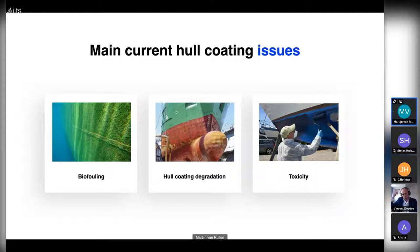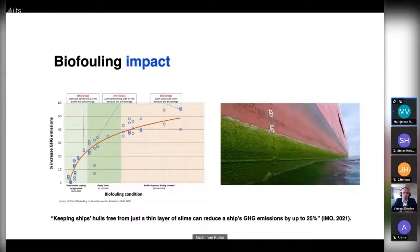Last but not least, toxicity: toxic chemicals in these coatings are released into the water, having a huge negative impact on our environment. Focusing on biofouling impacts, here is a graph released by the IMO in 2021. On the x-axis you see the biofouling condition — different types of biofouling. On the y-axis you see the increase in greenhouse gas emissions. On the left, a light slime layer can induce a 10 to 20 percent increase in greenhouse gas emissions.